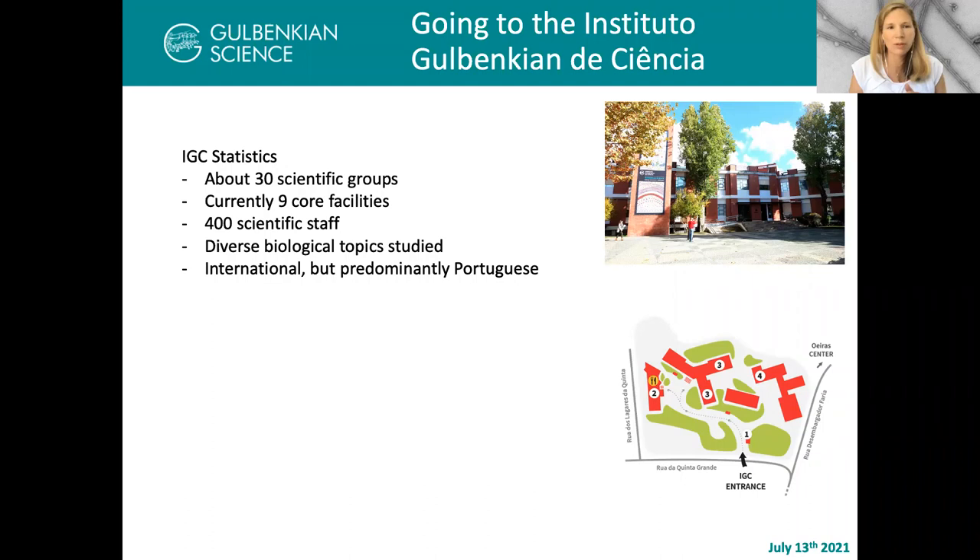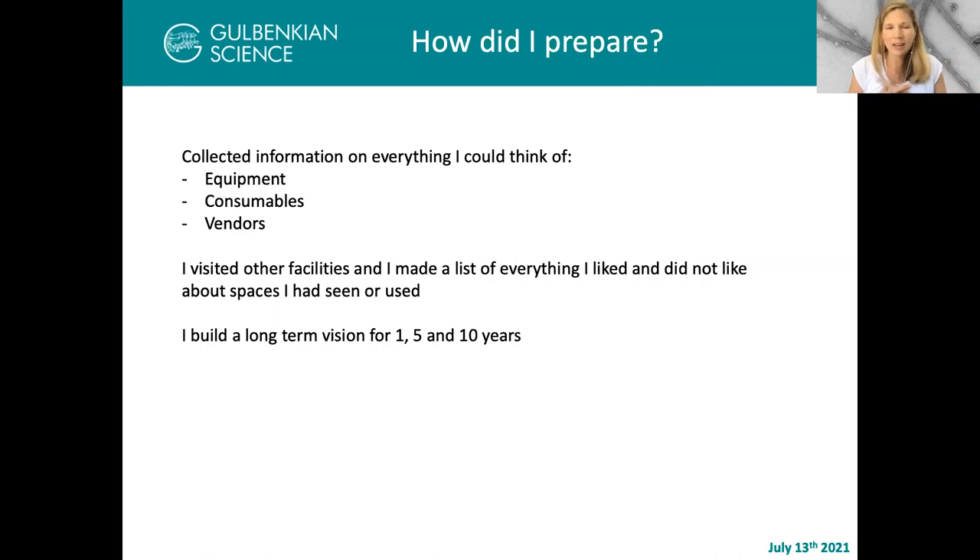It was a turning point for the Institute. The IGC has very diverse biological topics and is an international institute, though predominantly Portuguese staff. This is very important when building a facility, because although scientific colleagues function in English, many people I needed to work with — maintenance teams, background support, sometimes even companies — did not want to speak English easily. This was one of the things I had to learn how to navigate.